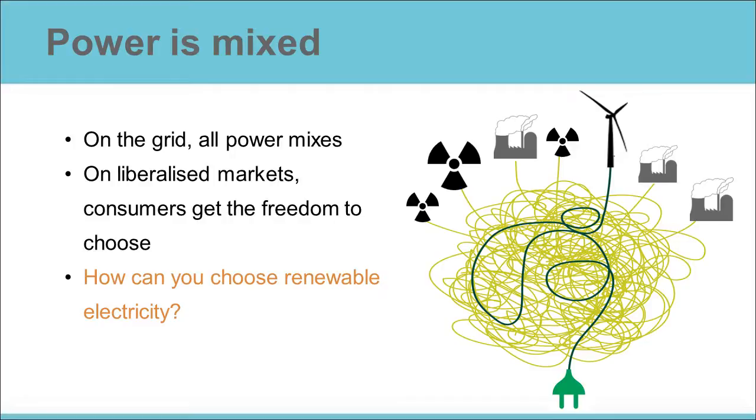But freedom to choose doesn't just stop there. A growing number of suppliers are giving consumers the possibility to choose green energy contracts. This is the direct result of a growing demand for renewable electricity in a market that is increasingly concerned about the environment and climate change.